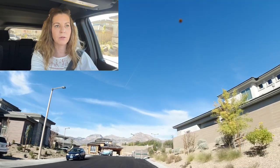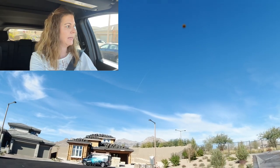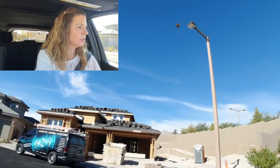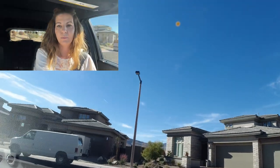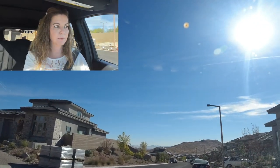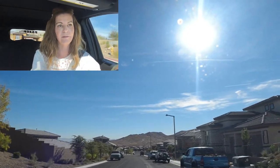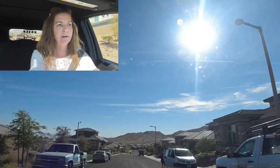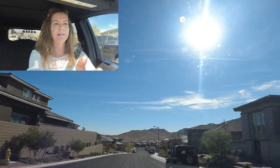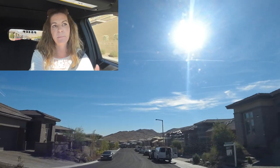When you buy new construction with Toll Brothers, they typically take 12-plus months to build depending on where in the valley it is. That's because when you select your structural options, all of this has to get approved through the city for permits — especially considering all the new construction going on in the Las Vegas Valley. This is a very nice community. I really like the elite version of the single-story homes.